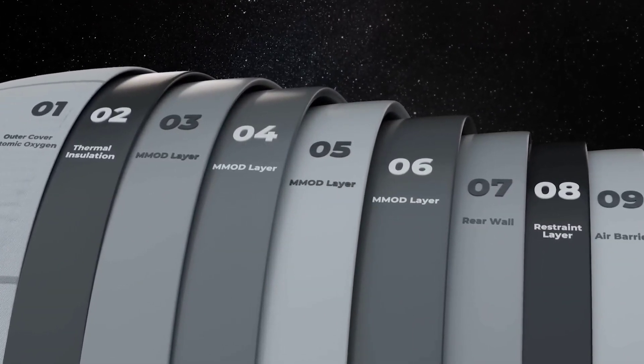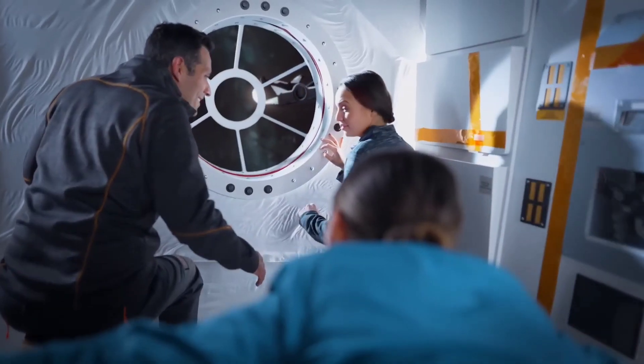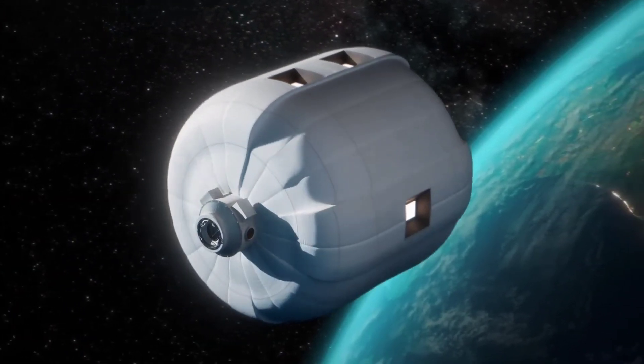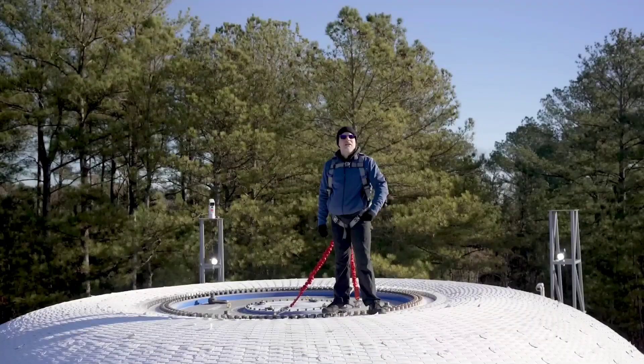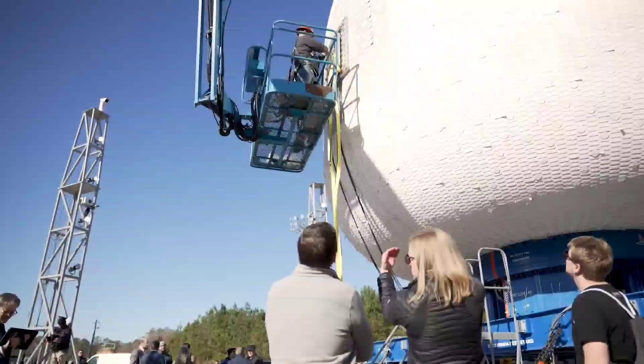Together, they create a structure that can withstand impacts from micrometeoroids and other projectiles. This test specifically focused on the LIFE habitat pressure shell and the restraint layer. The company, in collaboration with its soft goods technology partner ILCDO, has already designed and tested Vectran straps at smaller scales, making this full-scale test a significant milestone.